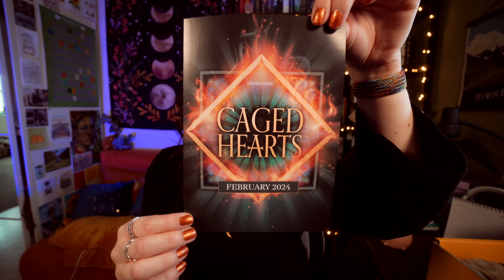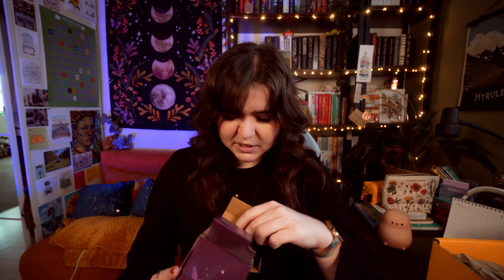The theme is Caged Hearts. The first item is something designed by Fez Inkwright. There's a quote on the top: 'Death was everywhere in the house of night' by Carissa Broadbent. It is a tumbler type of thing with a silicone straw.